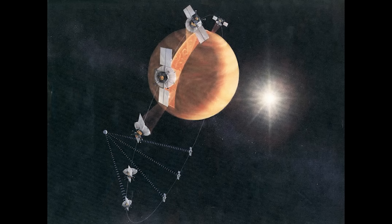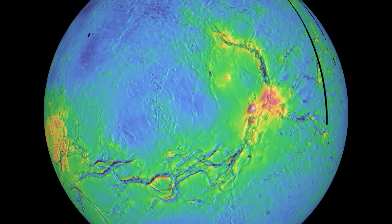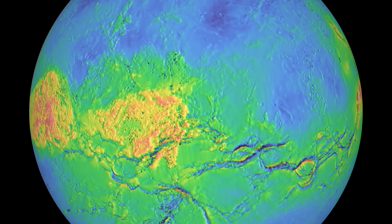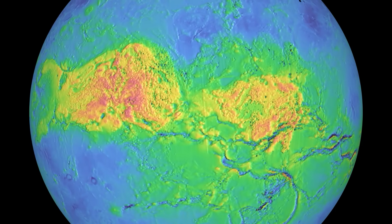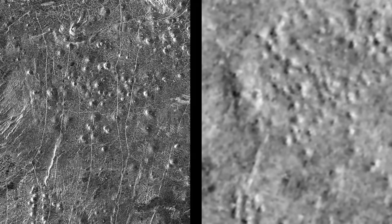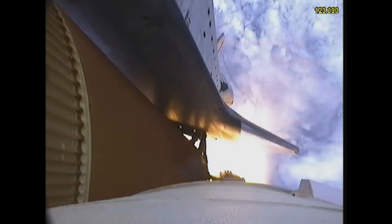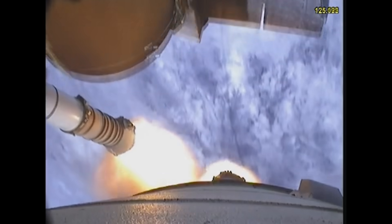Over four years, the Magellan spacecraft orbited Venus, using advanced radar to map 98% of the planet's surface with a resolution of up to 100 meters. The images it sent back didn't just impress — they shocked. They rewrote our understanding of Venus entirely. Join me as we explore the remarkable story of NASA's Magellan mission and the stunning secrets it uncovered beneath Venus's clouds.